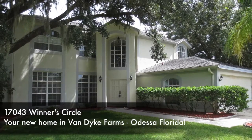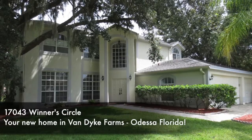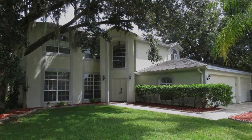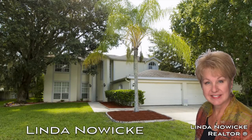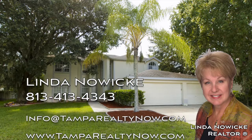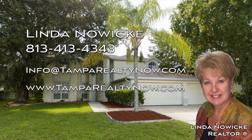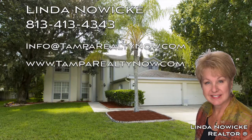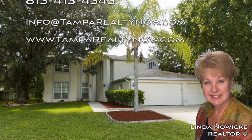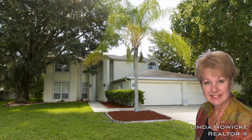17043 Winters Circle — your new home in Van Dyke Farms, Odessa, Florida. For more information, please call Linda Nowicki at 813-413-4343, email info@tamparealtynow.com, or visit our website at www.tamparealtynow.com.